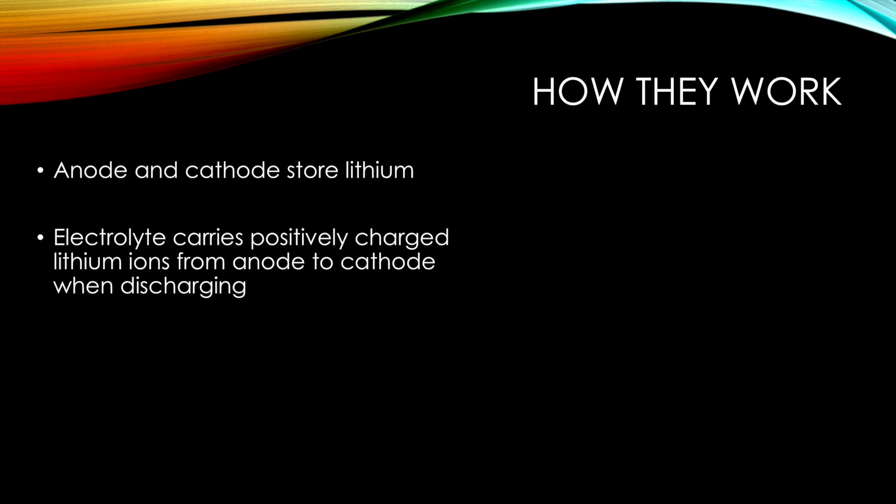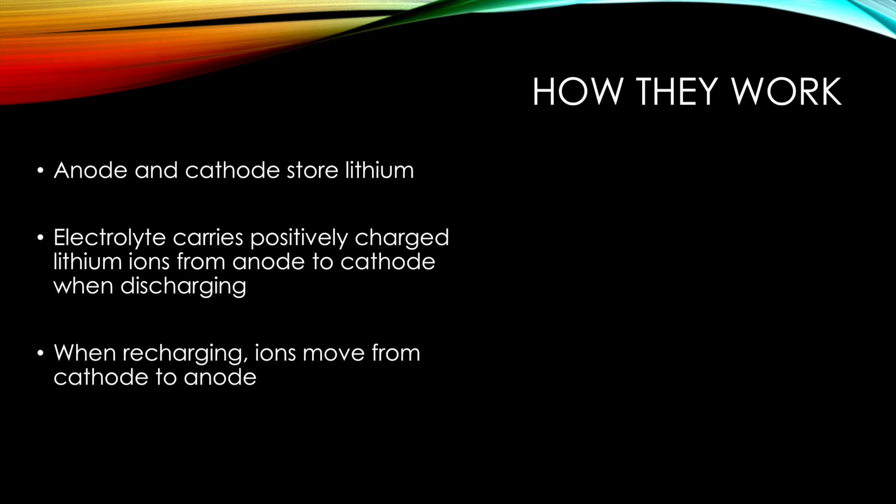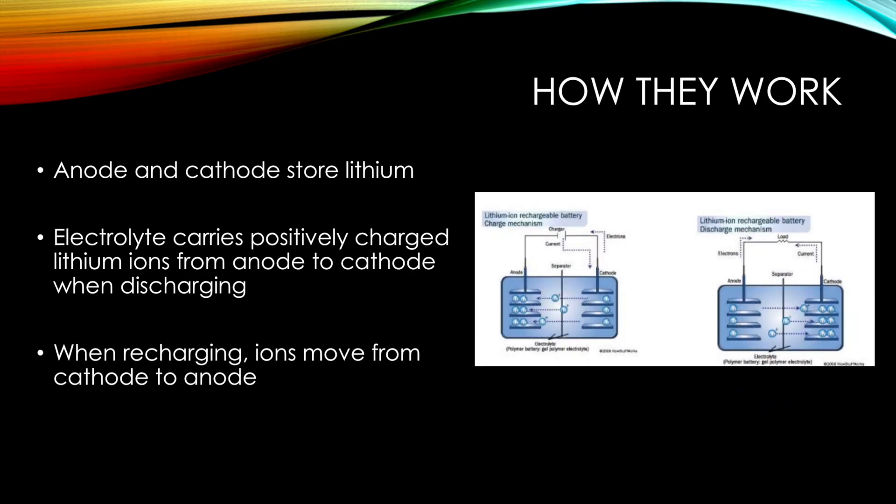The anode and cathode store the lithium, and in the picture to the right you will see the charging mechanism on the left side of the picture and on the right side you will see the discharging mechanism. The electrolyte carries the positively charged lithium ions from the anode to the cathode while discharging, and when recharging the ions move from the cathode to the anode.